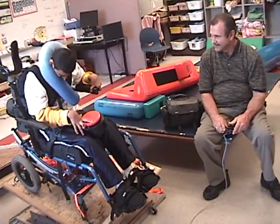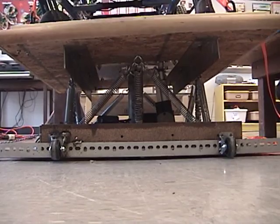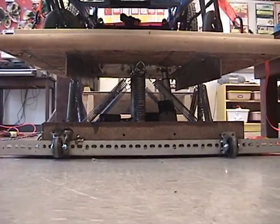When handed the remote, one of the teachers quickly became proficient at controlling the platform. The platform rests on a central pivot and has two linear actuators to provide movement. Springs are then used to counterbalance the forces of the user's weight.